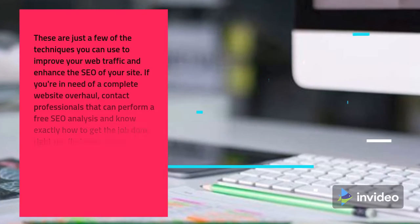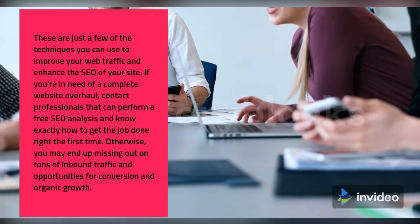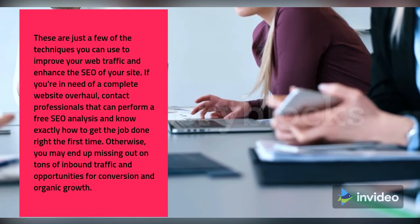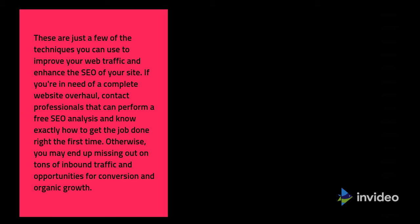These are just a few of the techniques you can use to improve your web traffic and enhance the SEO of your site. If you're in need of a complete website overhaul, contact professionals that can perform a free SEO analysis and know exactly how to get the job done right the first time. Otherwise, you may end up missing out on tons of inbound traffic and opportunities for conversion and organic growth.